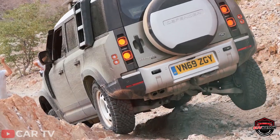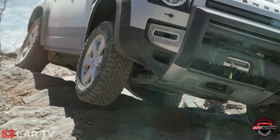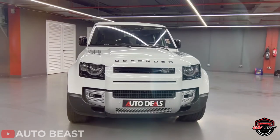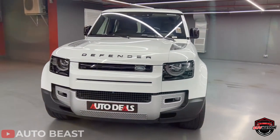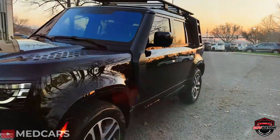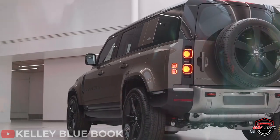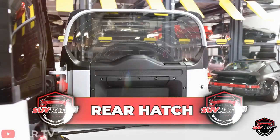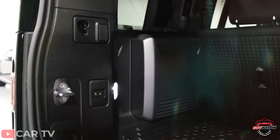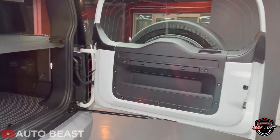Another frequent issue that plagues the Defender is overheating. Your Defender could show an overheating issue with no previous warning. Several dealers have stated this is a common issue — your vehicle could be mechanically sound with no problems, and suddenly you have an overheating problem. Additionally, the rear hatch of the SUV has an awkward opening angle and is also very heavy, making loading and unloading cargo more of a chore than it needs to be.